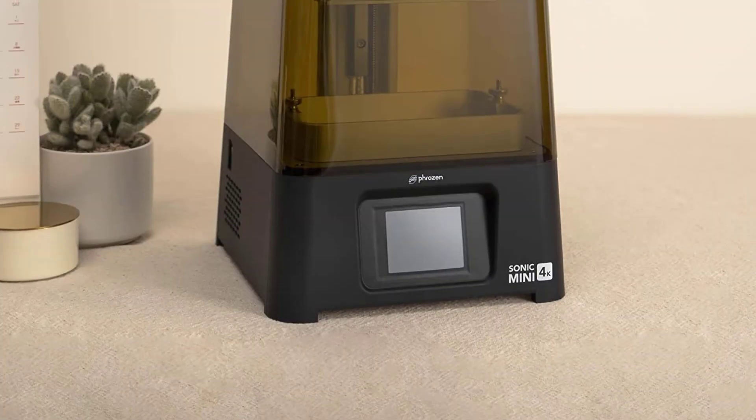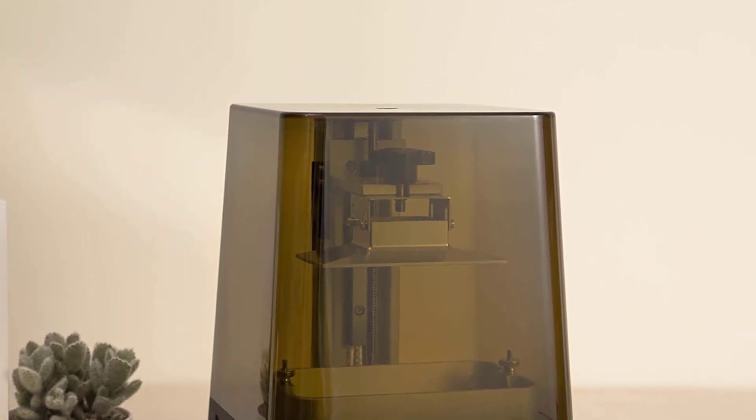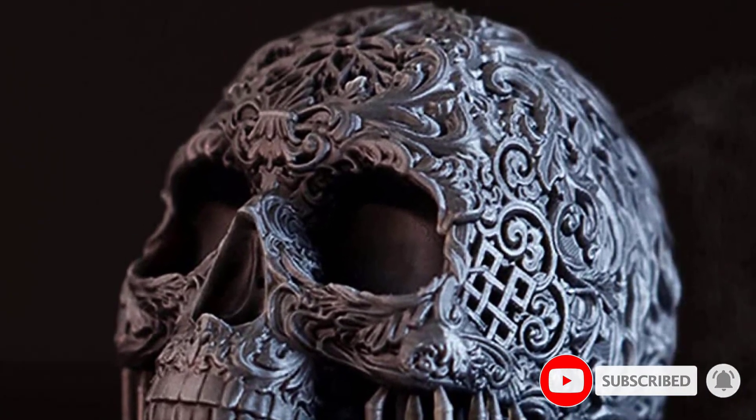Number three: Phrozen Sonic Mini 4K. Looking for a lightweight resin printer that can print fast with amazingly crisp detail? The Phrozen Sonic Mini 4K offers a 4K resolution LCD screen that makes it four times faster than traditional resin printers.